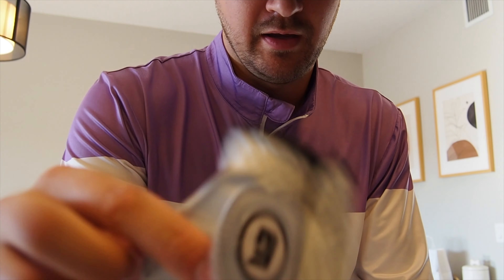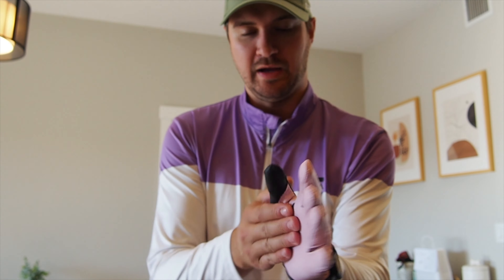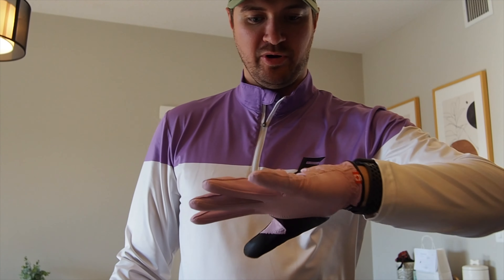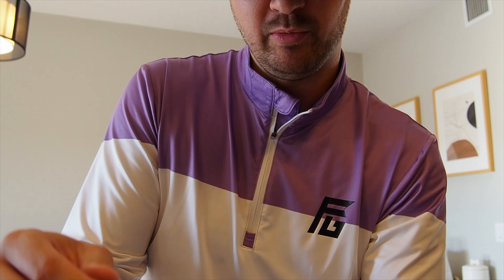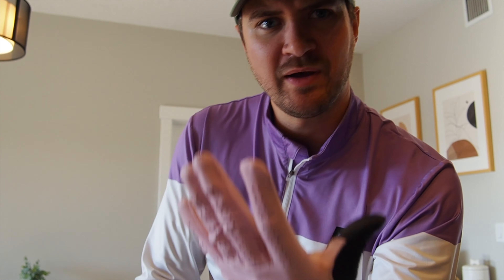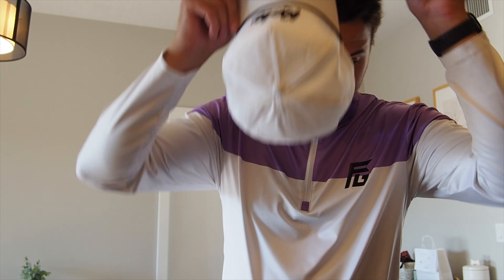They've also got gloves — a nice-fitting blue one and a pink one. I think these are eighteen dollars Canadian for a glove and it fits like something you'd pay thirty bucks for. I haven't fully put it through the test yet, but it feels pretty good. One finger felt slightly short — a little weird sizing — but at eighteen Canadian, maybe eight to twelve bucks American, it's solid value.